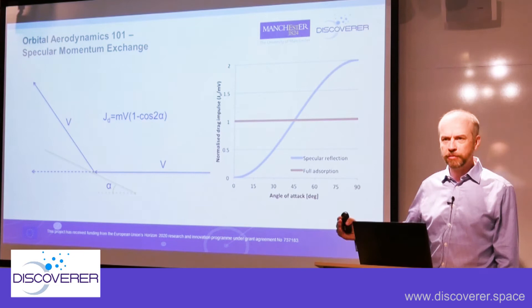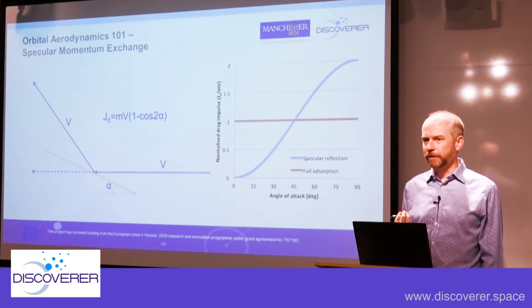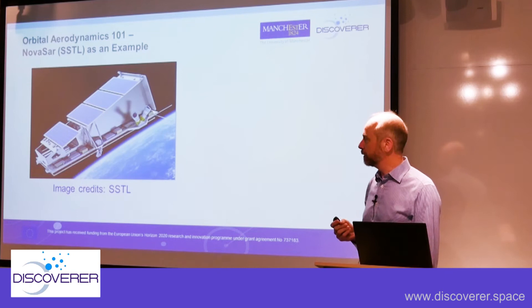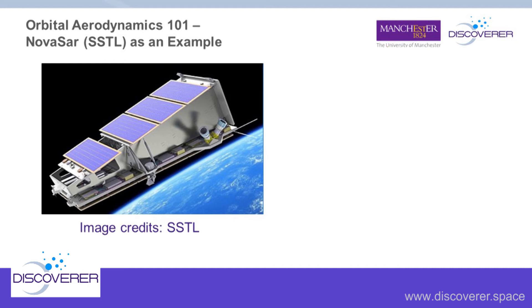To really reduce drag you need to get down to very shallow angles of attack, meaning our satellites need to look very different. An example is NovaSAR from Surrey Satellite Technology — not designed specifically for low drag, but it's a SAR satellite with a SAR antenna on the bottom and solar panels on the top. Idealizing the geometry, you can see it's about a 13-degree wedge. Based on our equation, a 13-degree wedge reduces the momentum exchange per gas molecule to about one tenth of the drag compared to a flat body — so drag could be reduced by an order of magnitude.